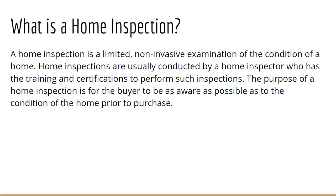A home inspection is a limited, non-invasive examination of the condition of a home. They are conducted by licensed home inspectors, and we can certainly give you a list of those if you are unable to find your own. However, we always recommend asking friends and family, or even going on to websites such as Angie's List or Nextdoor to see local referrals if you are so inclined.